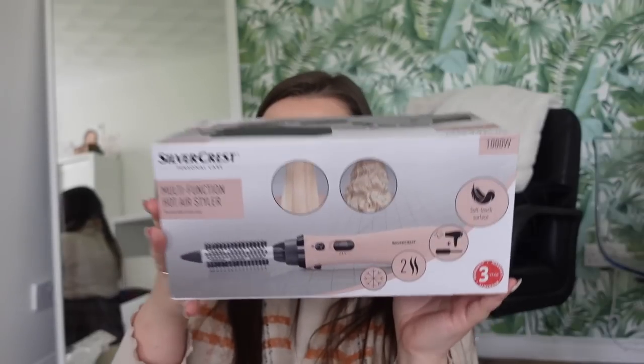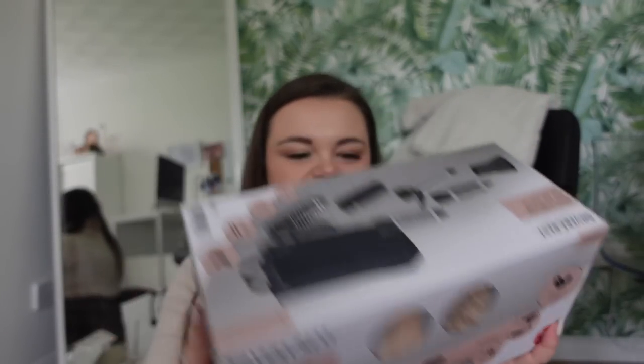The next thing I picked up is from Lidl - it was 14 pound. I picked up this Silver Crest multifunction hot air styler. If you wanted to do a TikTok or test it in a vlog, let us know. I haven't used it yet. It's got two heat speed settings, a cool shot button to set the hairstyle, a rotating cable, and a soft touch surface. I have something similar to this - did I need it? Absolutely not. But it looked like it could create some really cute hairstyles, so I picked it up for 14 quid.